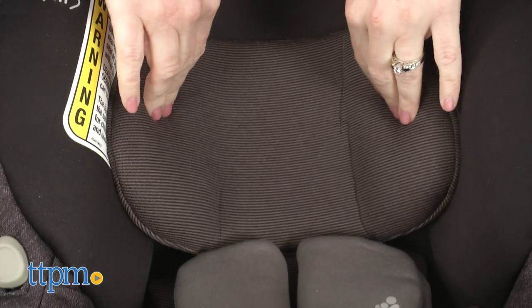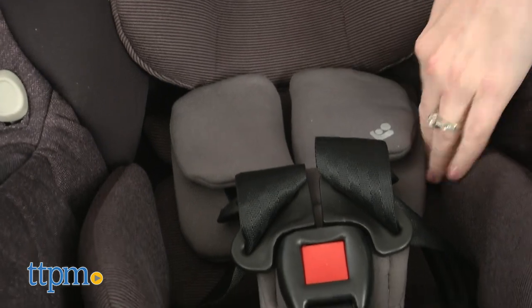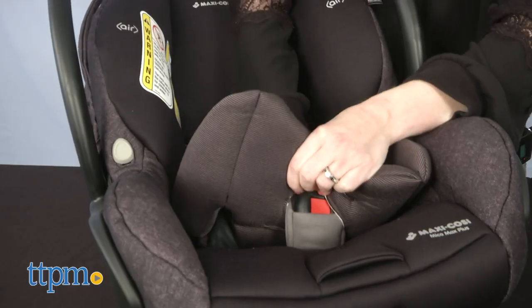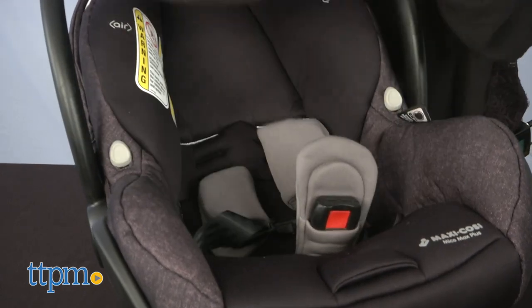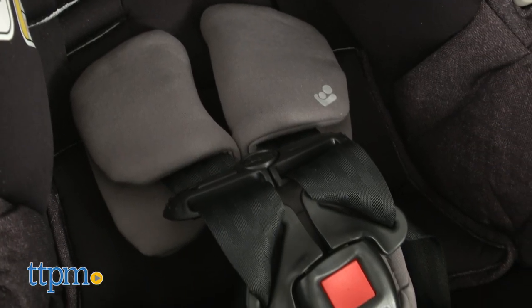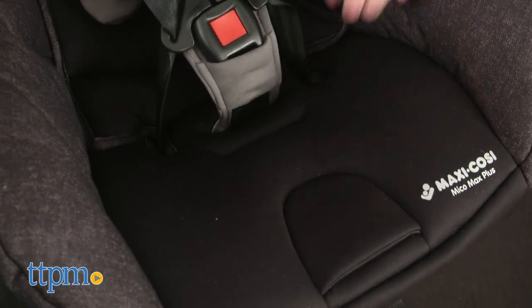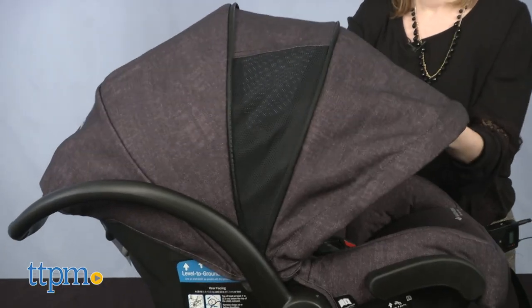For baby's comfort, this car seat features an infant insert with plush head and neck support, soft body pillows, and a cushiony seat pad. When it's time to remove the insert, the car seat itself features self-wicking fabrics to keep baby cool and dry during the summer, but cozy and warm during cooler months. The MAC shade car seat canopy keeps baby protected from the sun with two levels of extension, including mesh side panels for breathability.